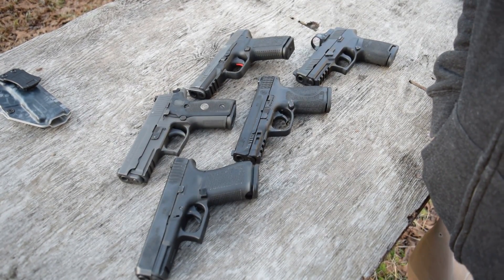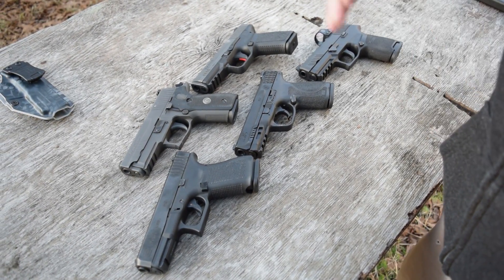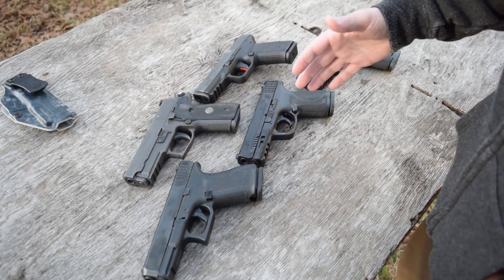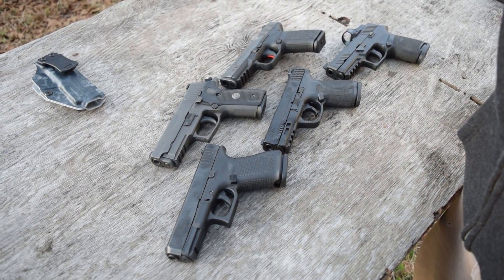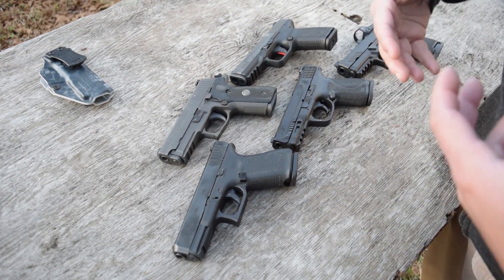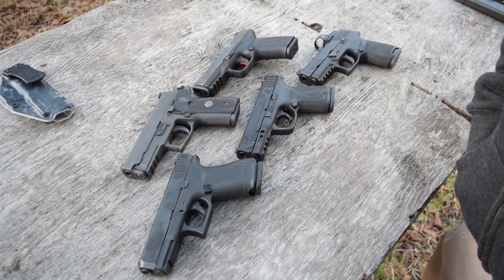What's up and welcome to the channel. My name is HegShot, and thank you guys for joining us for our best small full-size gun out there. Maybe not ever, but the best small full-size gun that we have personal experience with. Thank you guys for joining us. Welcome to the channel.